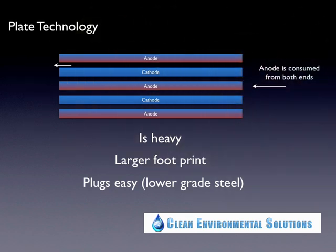Looking at this anode in particular — it has two cathodes on either side, meaning the anode is worn out from each end. Right from the start, plate technology has a very large gap between the anode and the cathode to allow water to flow between them. As the anodes wear out, the gap becomes larger and larger, and as mentioned, when the gap increases, so does your voltage — and there is the cost of the operation. You're going to pay more money to run this type of application.